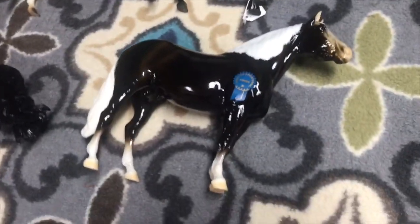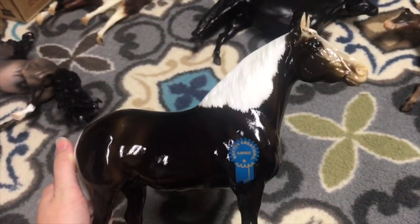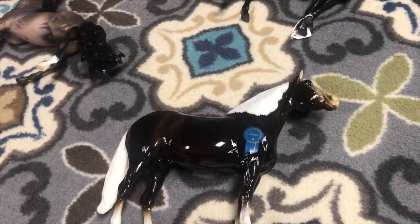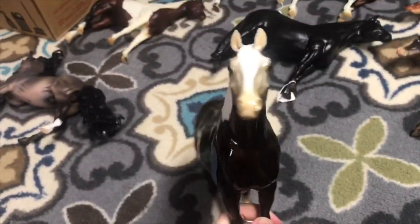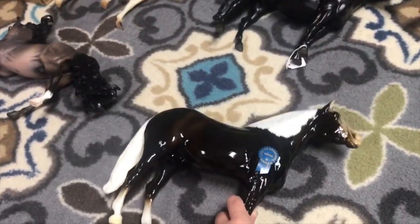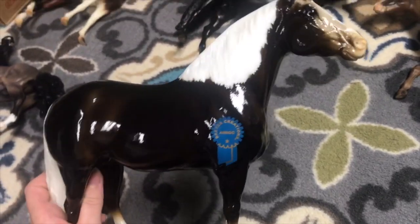I also got Amigo — this is a Vintage Club Adios. I'm falling in love with the Adios mold. There are a few Vintage Club horses I really want but I have to restrain myself from getting them because you can't really show them. But he's really cool and I've been wanting him for a while, so I finally got him.